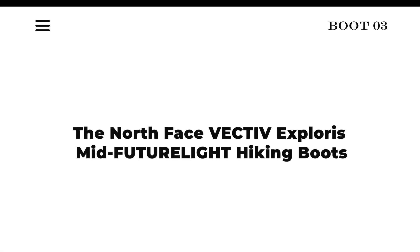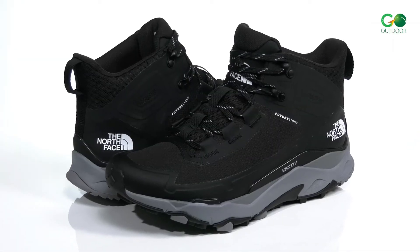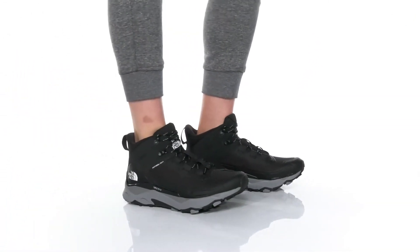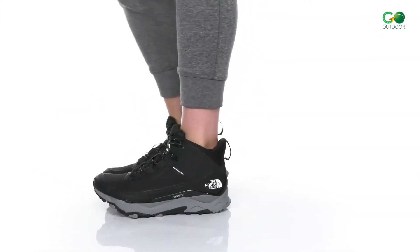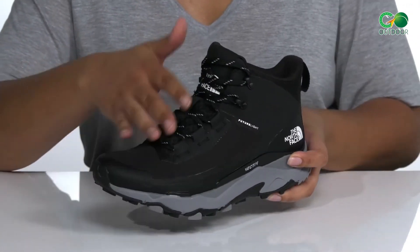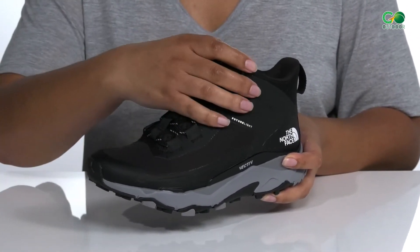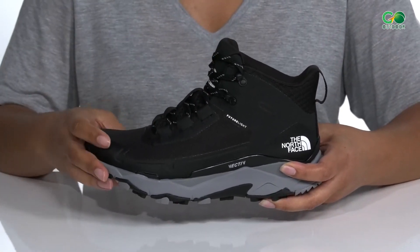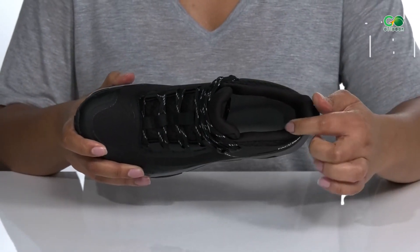The North Face Vectiv Explorers Mid-Future Light Hiking Boots. The North Face Vectiv Explorers Mid-Future Light Hiking Boots have abrasion-resistant Cordura Ripstop mesh uppers, which help them to withstand the rigors of hiking on tough trails. They feature a three-layer waterproof and breathable membrane that provides durable waterproofing while allowing ventilation and airflow. These waterproof hiking boots have a ghillie lacing system, which gives them a secure and comfortable fit. Integrated protective toe caps and heel overlays protect your feet against rocks, roots, and other trail obstacles.